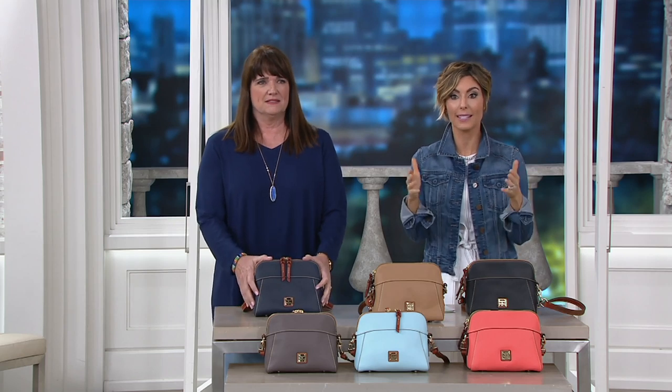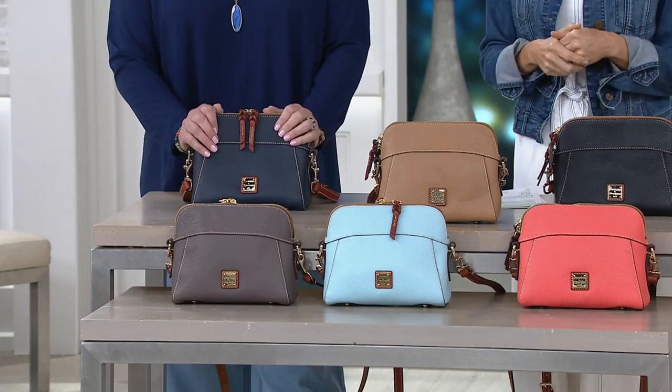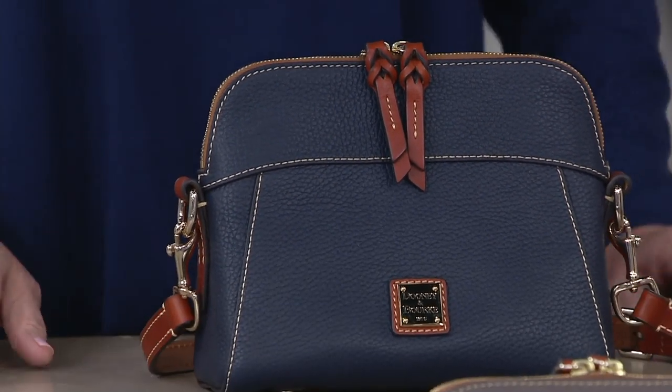Sue actually has the coolest job in America. Not only is she the coolest glam mom, but she gets to work for the designer himself, Peter. Together they decide which bags will make it to QVC and what colors to bring in, so she's going to guide us through every single detail on every single handbag.